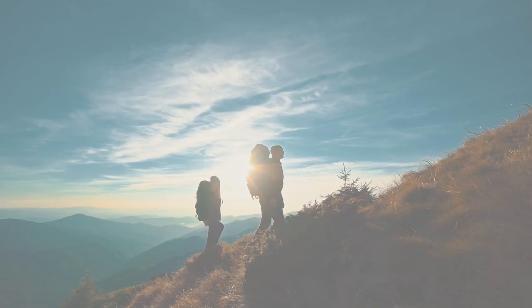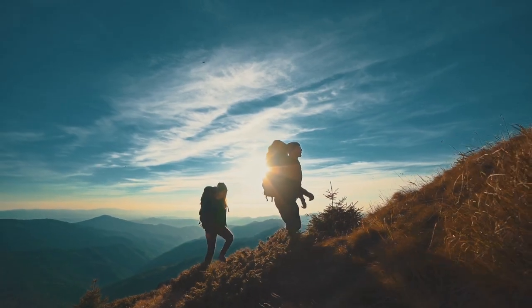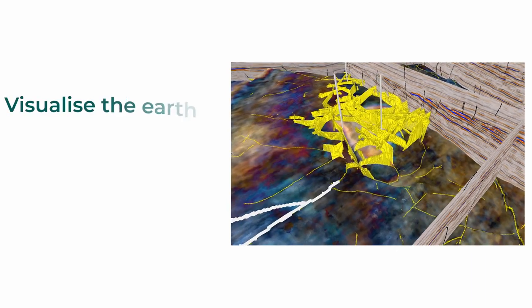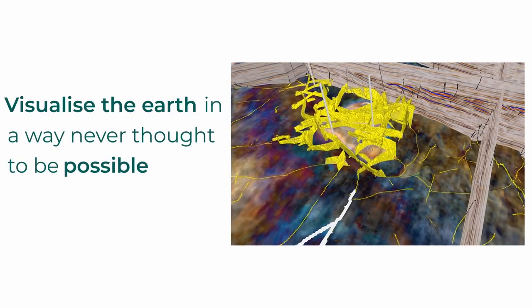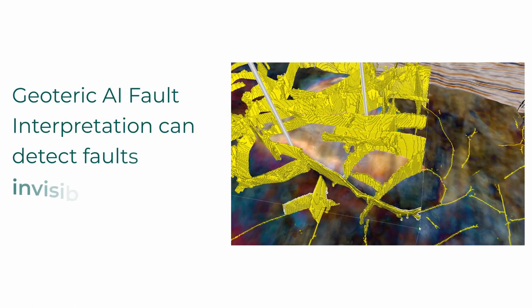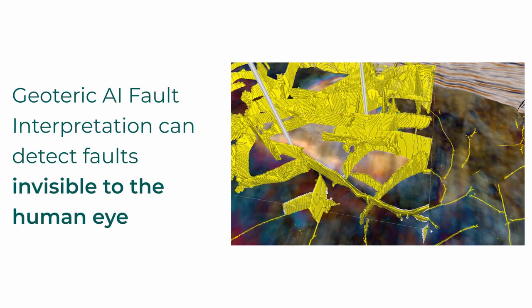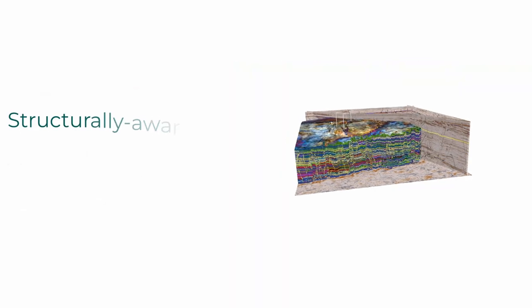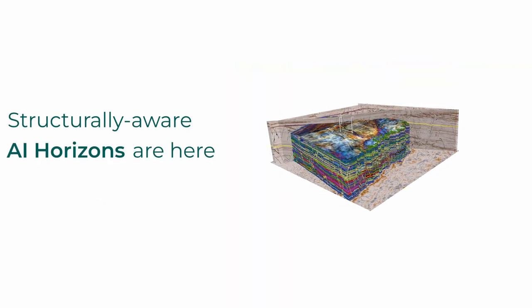30 years in the making, a new horizon of geological understanding has arrived, allowing you to visualize the Earth in a way never thought to be possible. Building on Geoteric's cutting-edge AI fault interpretation that accurately detects faults invisible to the human eye, structurally aware AI horizons are here.